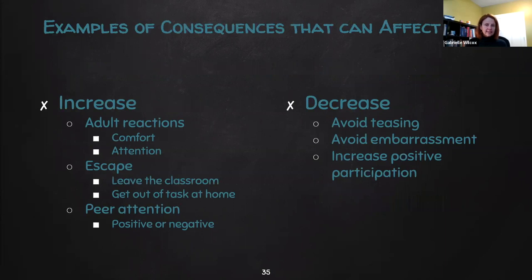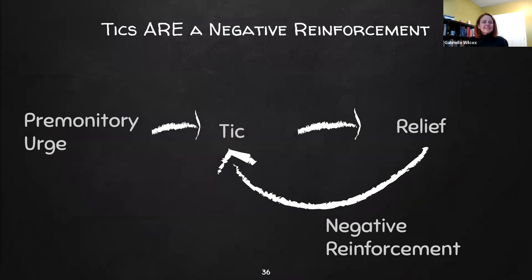Examples of consequences that can affect ticks include things that increase them — adult reactions including comfort and attention, escape (getting to leave the classroom or out of a task at home or school), and peer attention (which can be positive or negative, either of which can increase ticks). Things that can decrease ticks include helping to avoid teasing and embarrassment, and increased positive participation. It's also important to note that ticks themselves are a negative reinforcement — the premonitory urge, that itchy feeling that says 'I need to tick,' goes away after ticking, providing relief.